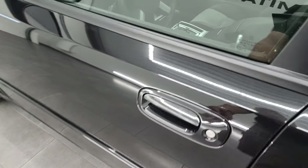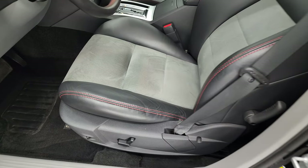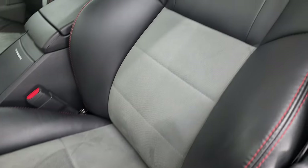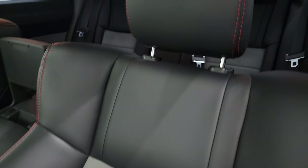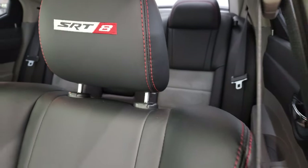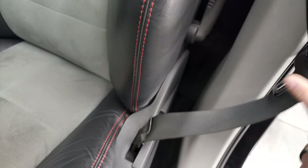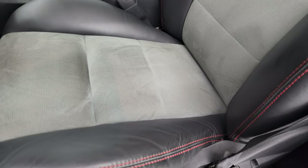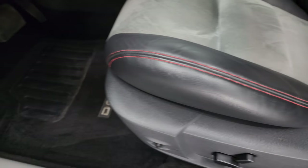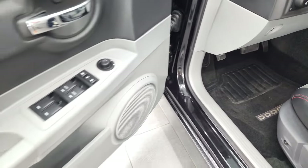This one does come with power mirrors. The SRT package gives you the black and gray suede and leather seats — no rips or tears. You get SRT8 stitched into the headrest, red stitching throughout, and no major wear. It has the power driver's seat, factory floor mats, auto headlamps, power windows, power locks, and power mirrors.